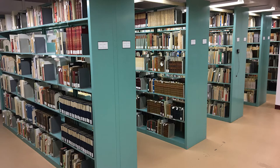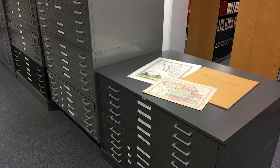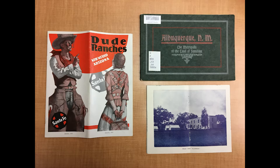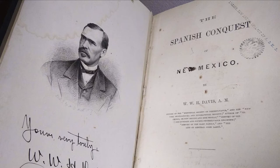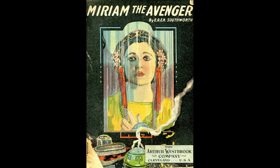Special Collections was started in 1977 and houses published materials including books, newspapers, maps, and ephemera, most of which are irreplaceable and rare. While the bulk of our holdings are in English and published after 1900, we have publications in Spanish and other languages that date from the 1500s. This material is organized around specific subjects such as Southwest history, New Mexico authors, chili pepper publications, dime novels, and other subjects that directly support university programs and research.